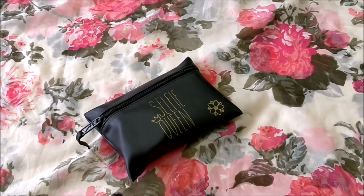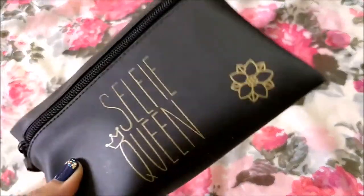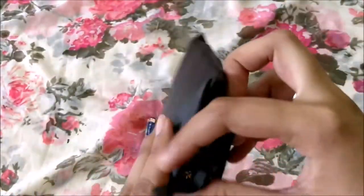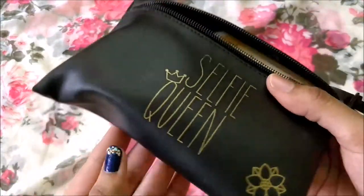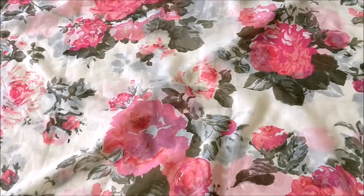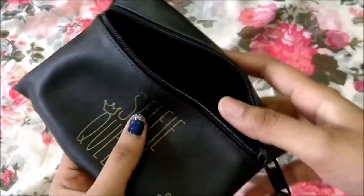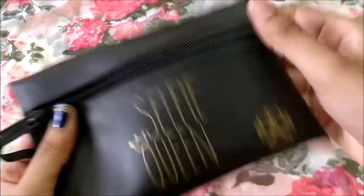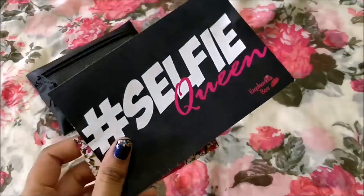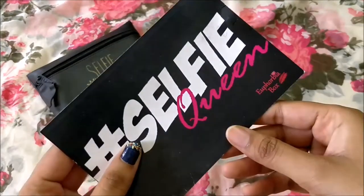This is how the bag looks like, and this month's theme is 'Selfie Queen.' I'm really excited to see what all I received. The quality of the pouch is really very nice — it's great for traveling to keep stuff in. This is how the pouch looks from inside, and then I got two leaflets.